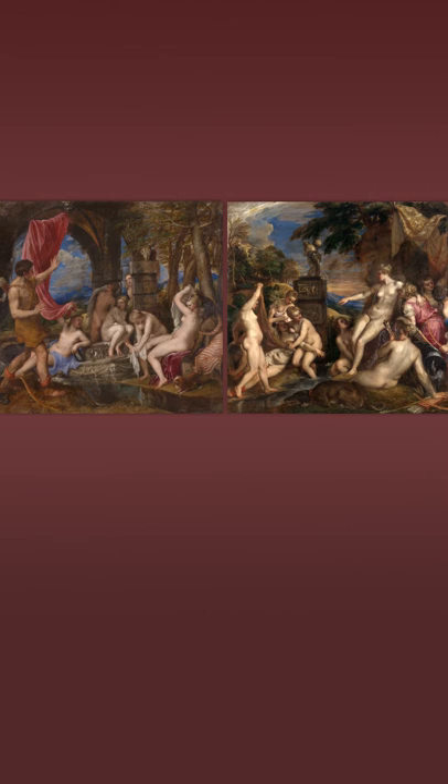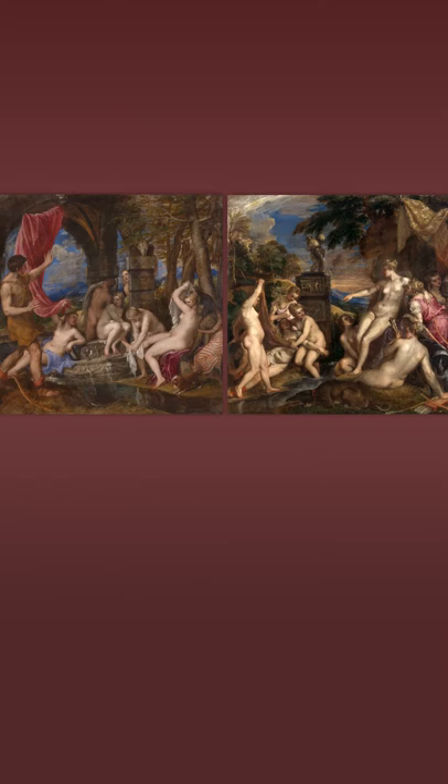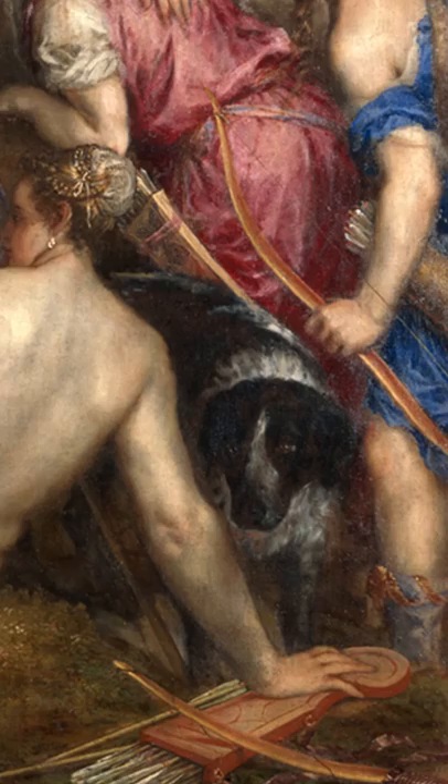The same with the mountains at the back of the works — probably the Dolomites, just north of where Titian lived in Venice. And there's one other aspect to draw your attention to: Actaeon's hunting dog, who also appears in Diana and Callisto. So Diana has stolen his dog after this dog has ripped poor Actaeon apart. Oh, I don't think that's a very nice thing to do.